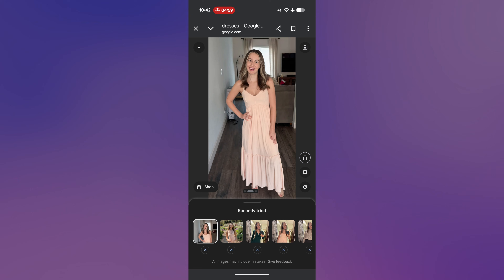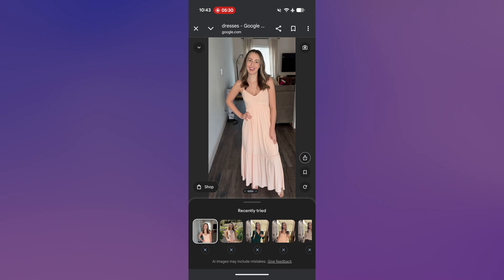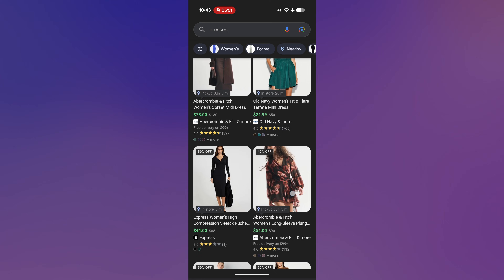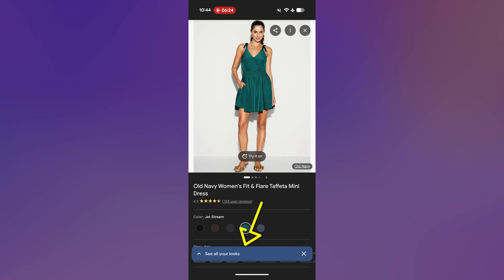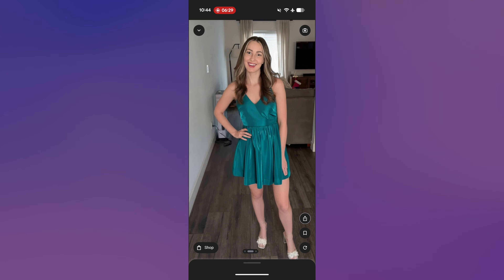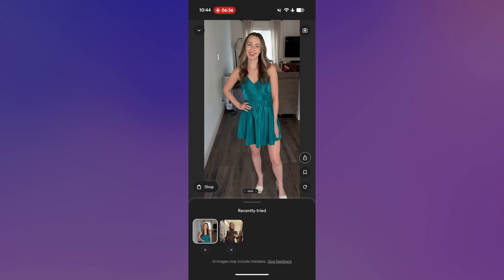If you swipe right a little bit on this image, you can see your original reference photo, which is really helpful. Swipe left to review the virtual try-on. You should also notice all your recently tried images below, where you can tap into the images to make them bigger. You can tap the share icon to share it with someone if you want another opinion before you buy that item. Tap that down arrow in the top left to go back to your shopping tab, and you can just keep scrolling and trying on clothes. You may even notice a 'see all your looks' tab along the bottom.